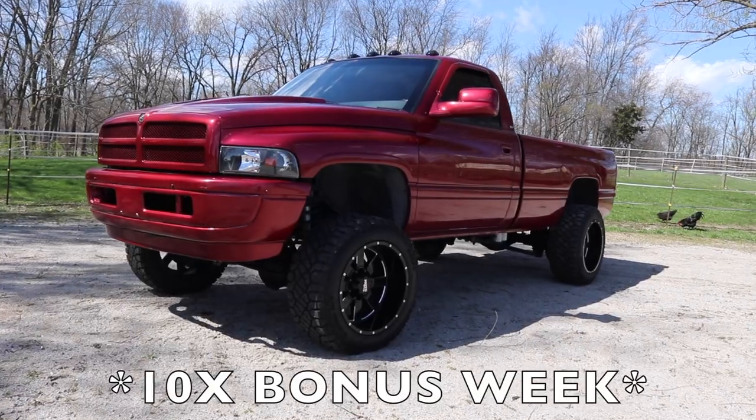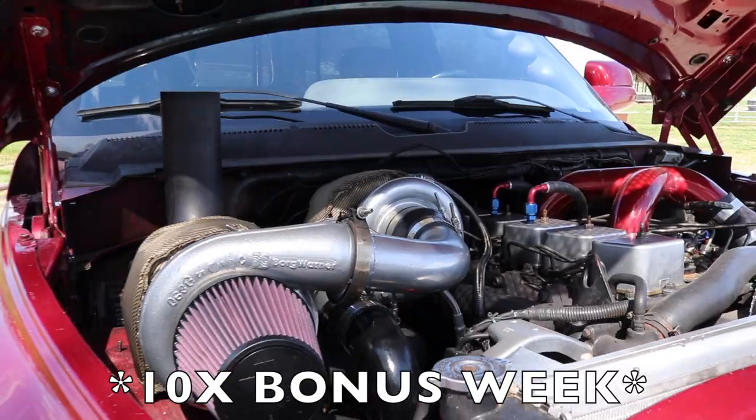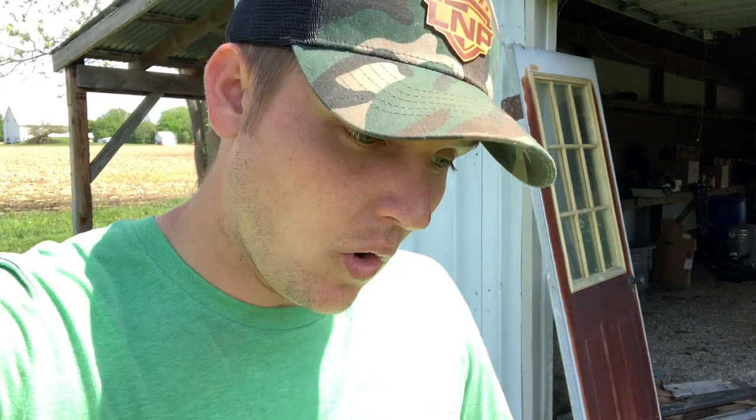Do not forget — this is your last and final chance to get those 10 times bonus entries towards winning this 1995 compound turbo 12-valve Cummins plus five thousand dollars in cash. All you have to do is go to lnpgear.com and place an order — as soon as you check out you're automatically entered. If you want 20 times entries, get those with a monthly mystery box subscription, and every time it renews you get 20x entries into the current or next giveaway. Thank you guys so much for all the love and support — hit that thumbs up, comment below, subscribe if you haven't, and I'll catch you in the next video.